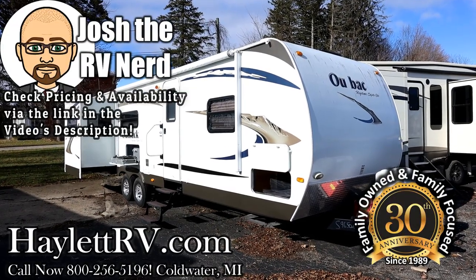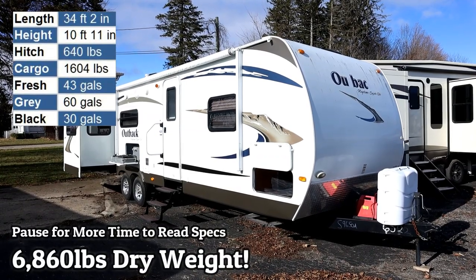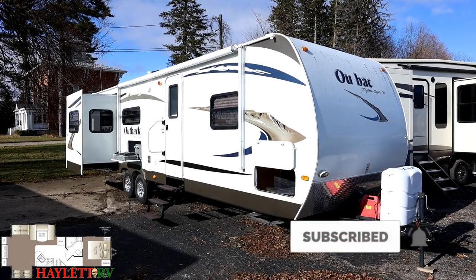6,860 pounds — a Keystone Outback two-slide rear living room coming in on trade here at Halod RV of Coldwater, Michigan. That's obviously a tongue-in-cheek reference to the missing decals on the nose.